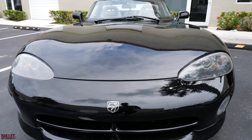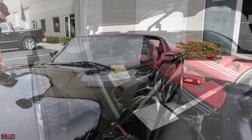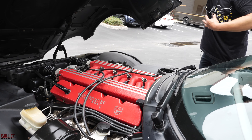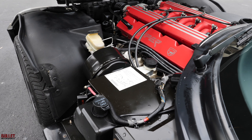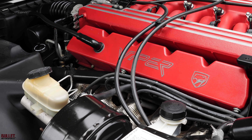We're going to open the front end for you. You've got your V10 there, 400 horsepower, I think it's 470 foot-pounds of torque, dual throttle bodies. This one runs really well.